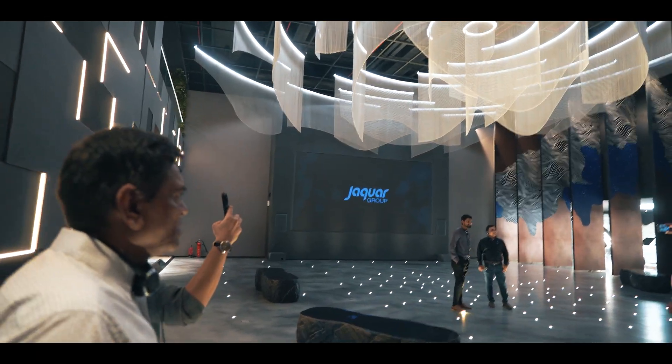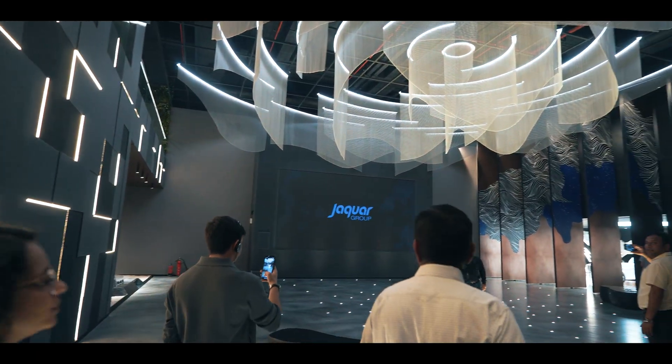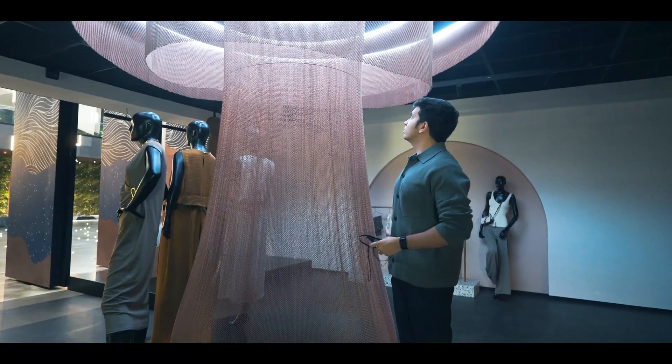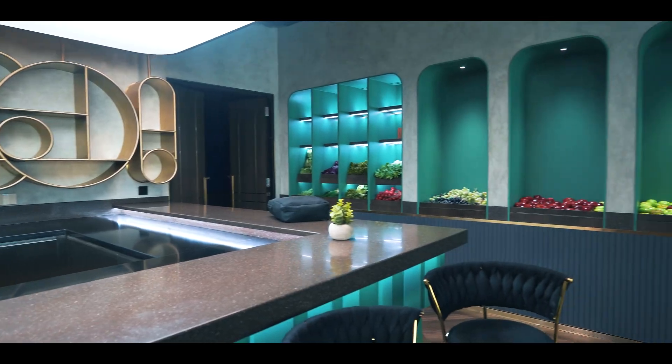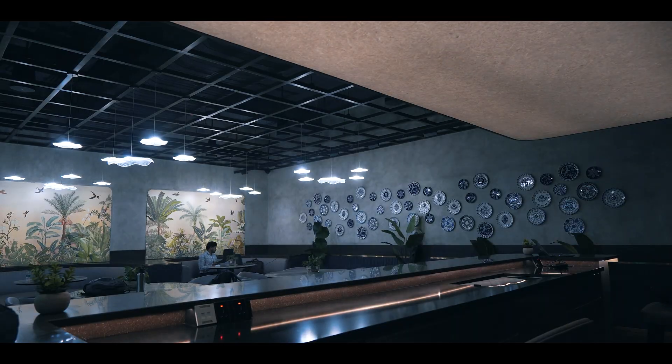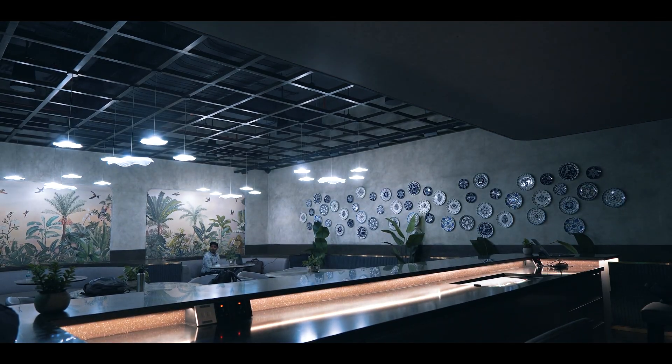Jaguar has an experience center where they have prepared different sections representing different industries — like a car showroom, fashion store, bedroom, restaurant, and many other sections. These areas are used to demonstrate how lighting can be used in the best way possible and how automation can be implemented across all these spaces.